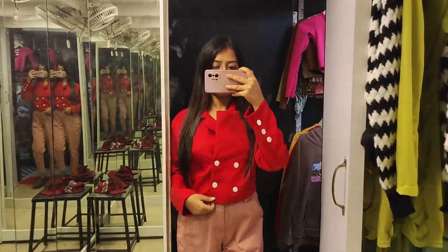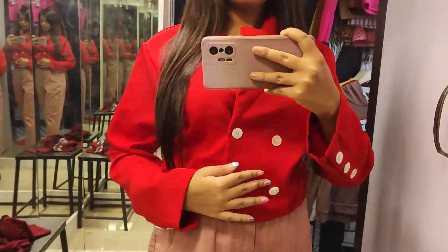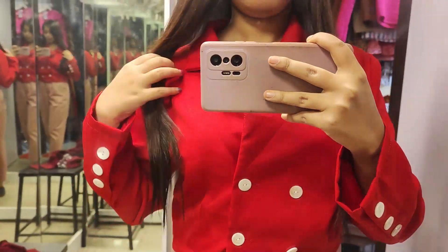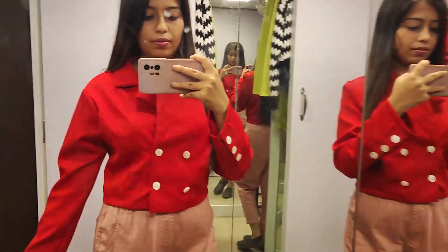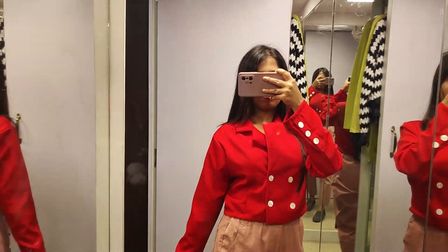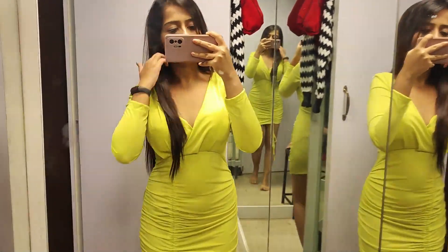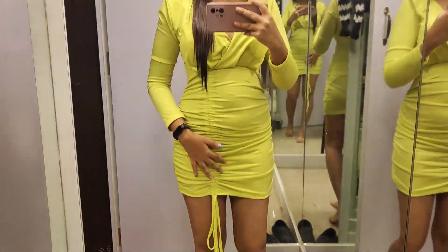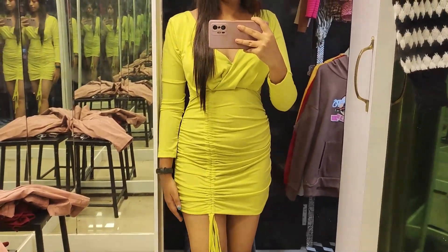The second thing I have tried is a blazer. The blazer is very good because the quality is very good. This is a crop blazer. The third one is my most favorite — a fluorescent light green color one-piece. Amazingly fit, and the price is very low. The length size is also very low.